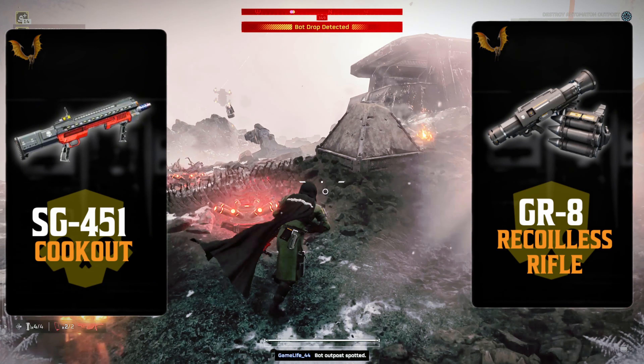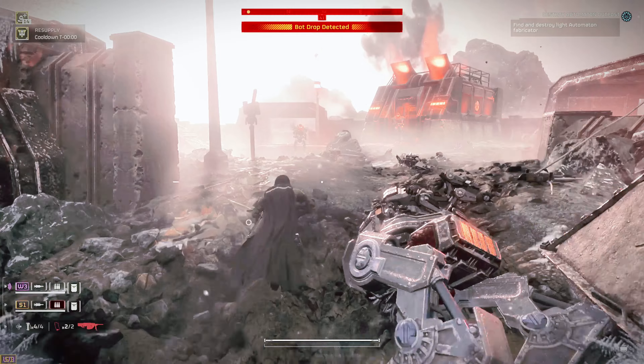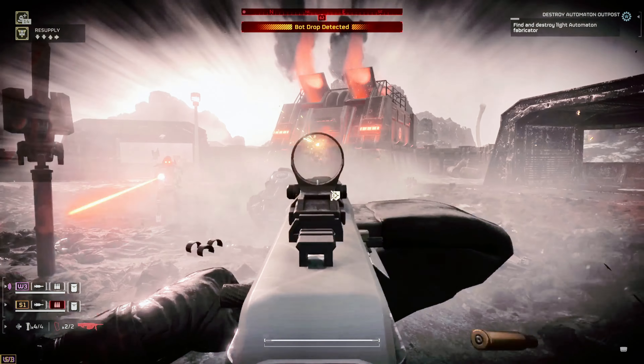Let's dive in and see if this unconventional loadout can dominate in the intense battles, or will it be an epic failure.